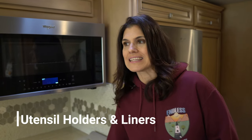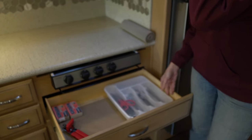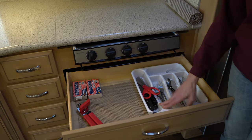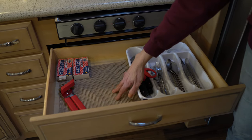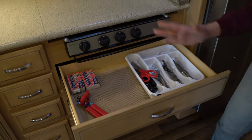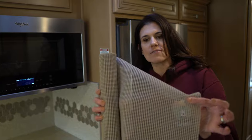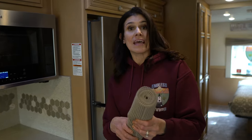Number four: utensil holders and drawer liners. The last thing you want is forks and knives flying around while you're driving. These come in all different materials — wood, plastic. We also use drawer liners, which help things from moving all around as you're driving. They come in rolls and you can cut them to whatever size you need, helping things stay in place.